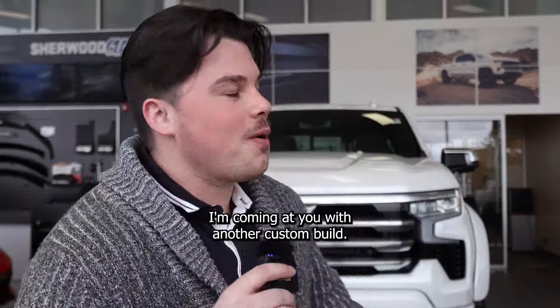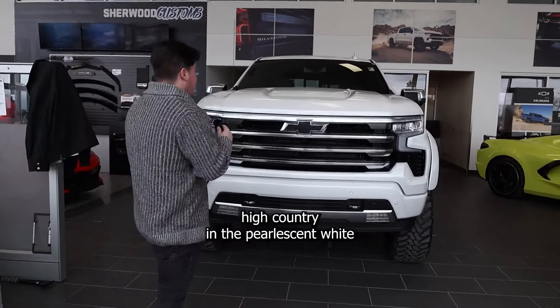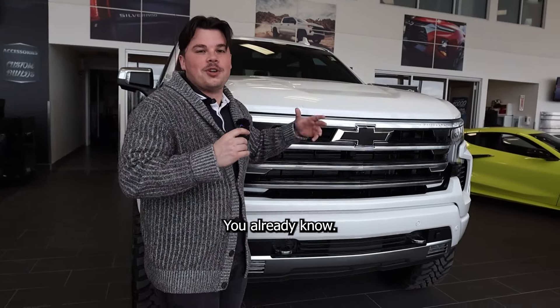How the heck are you doing? I'm coming at you with another custom build. We got another 2.4 High Country in the pearlescent white. Black badges — I don't even got to say that anymore. You already know.